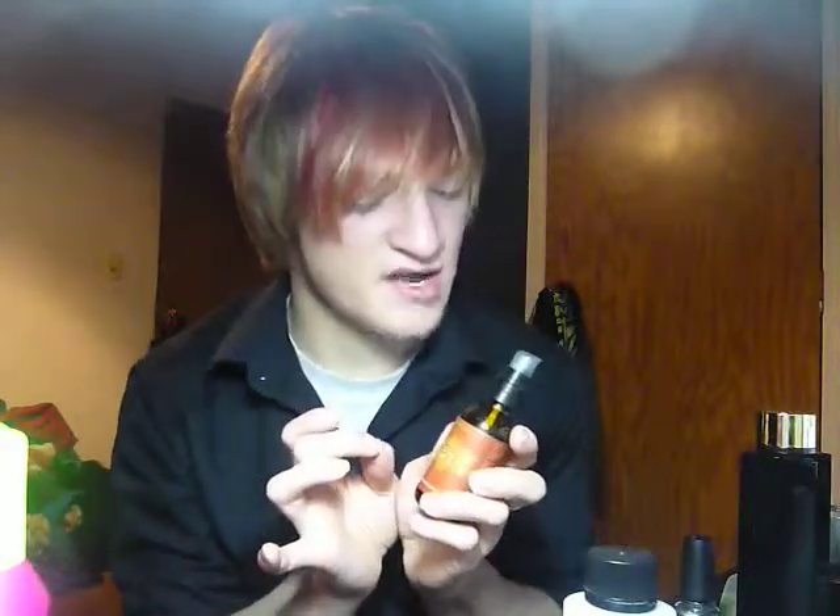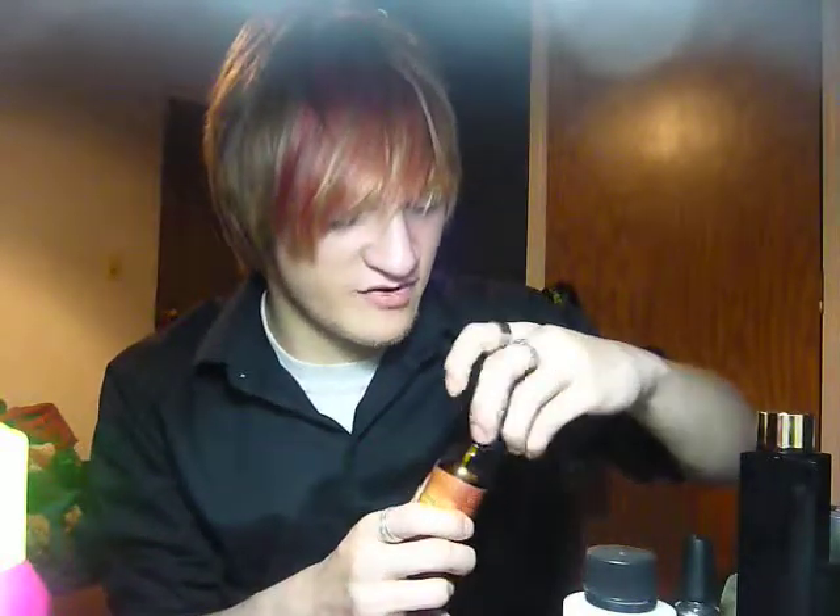Next is another hair product, and this is Earthly Body Marrakesh Oil. This stuff is literally the best stuff I have ever used. Smells amazing — it literally smells like heaven on earth. Seriously, the best stuff I've ever used.